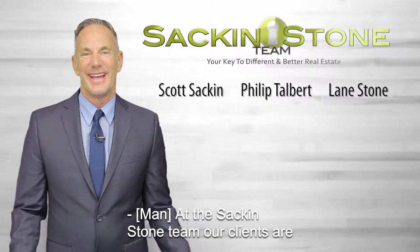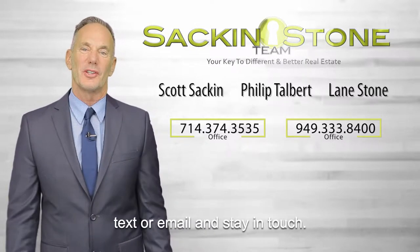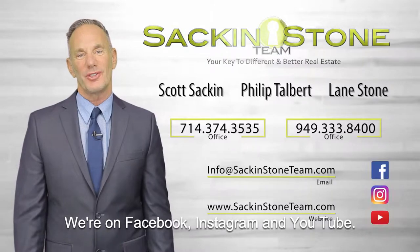Thanks for watching from the Sack & Stone team. Our clients are always number one — get in touch with us with a call, text, or email and stay in touch. We're on Facebook, Instagram, and YouTube.